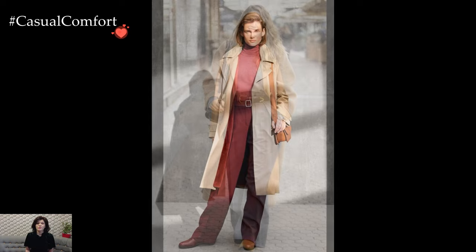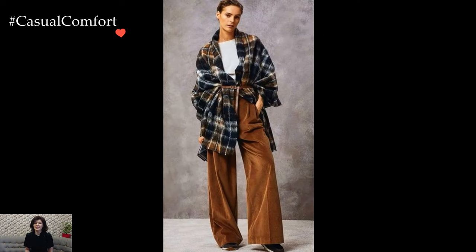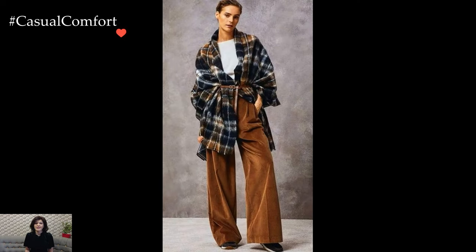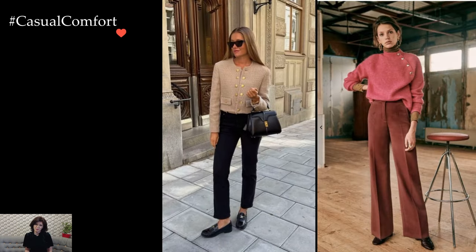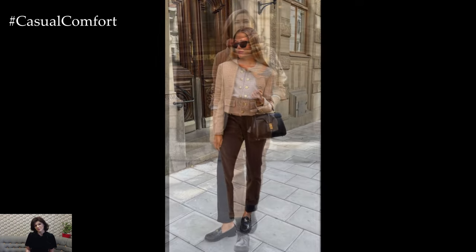Accessories play a pivotal role in elevating winter trouser ensembles. Knee-high boots not only keep the legs warm but also lend an air of sophistication, especially when juxtaposed with tailored trousers. A statement belt can cinch the waist, adding definition to voluminous silhouettes and creating a flattering shape amid the layers of winter wear.